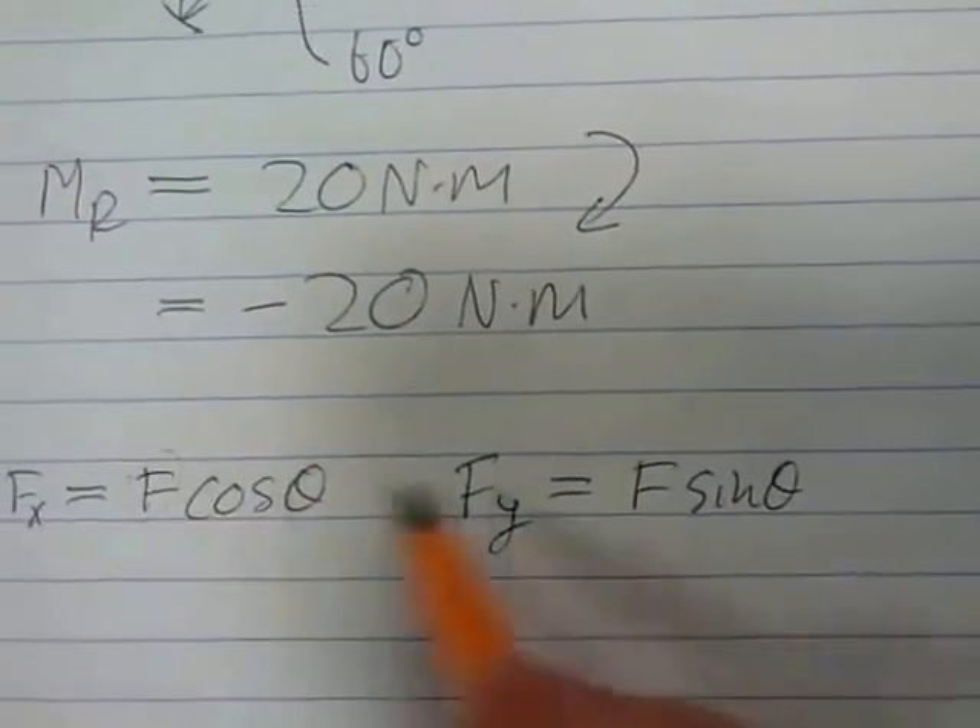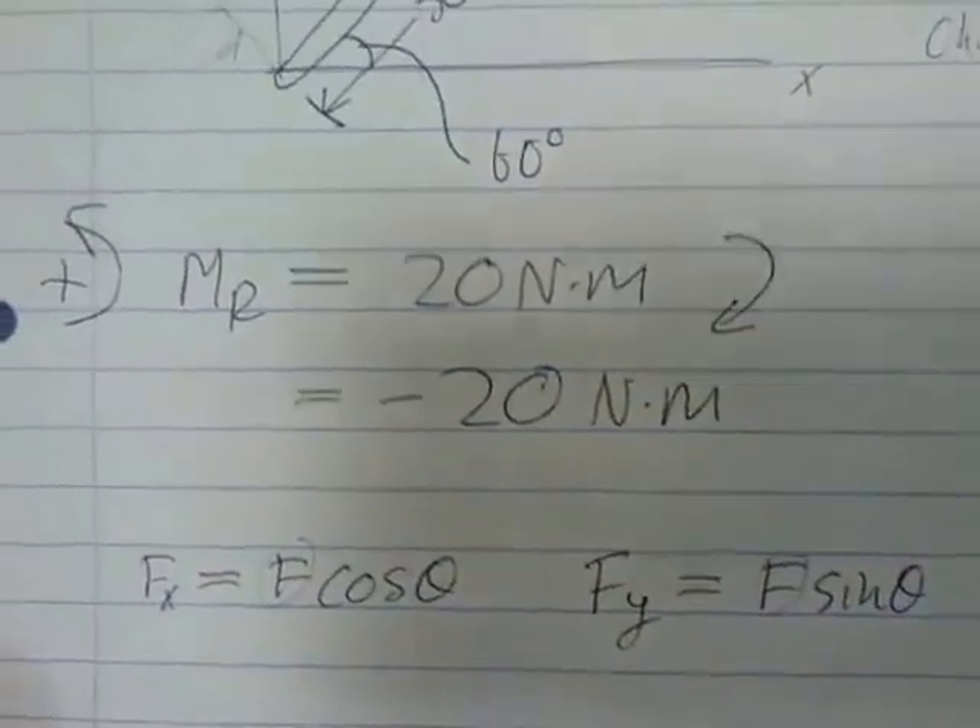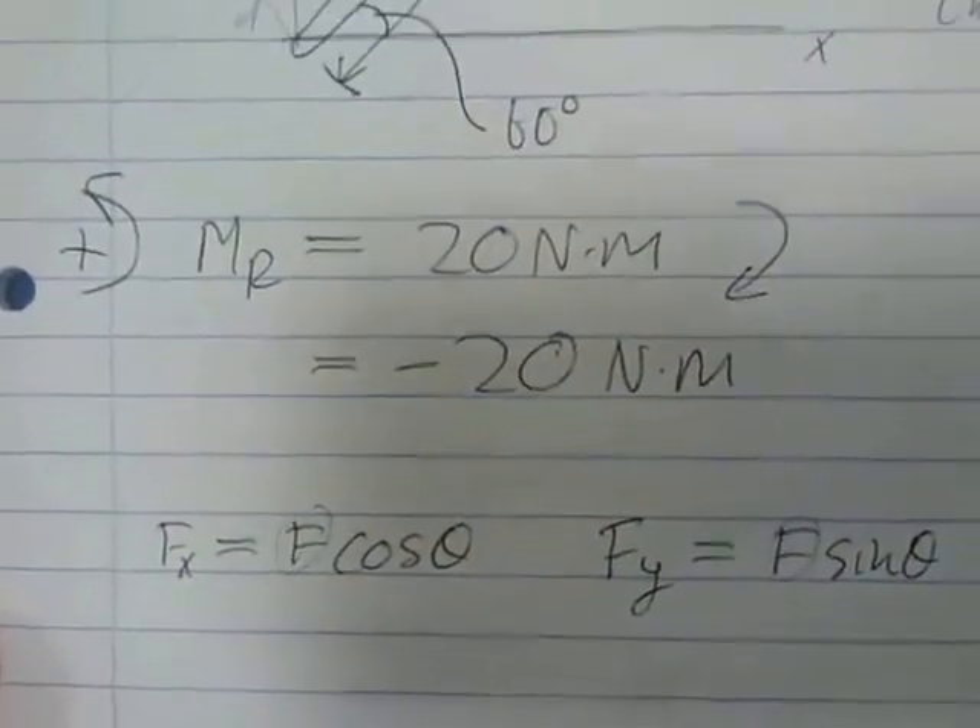Fx equals F cos theta, and Fy equals F sin theta. We know F equals 100 newtons.